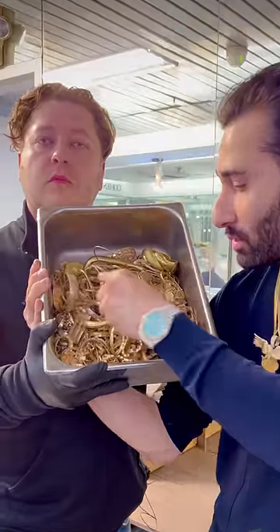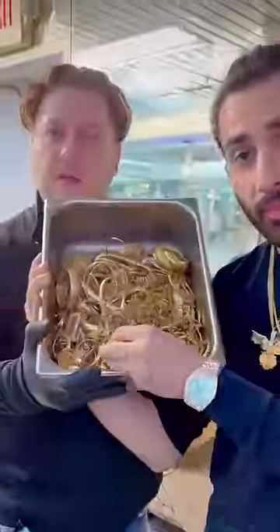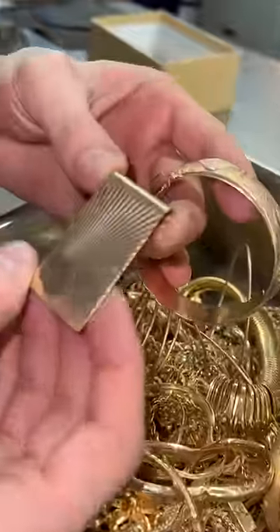This bin full of gold jewelry is about to be melted down. However, there might be some treasures that we need to rescue from it. Case in point is this Carlos bracelet. Carlos, if you're watching, this is about to be melted. You never know what you could find in one of these bins.